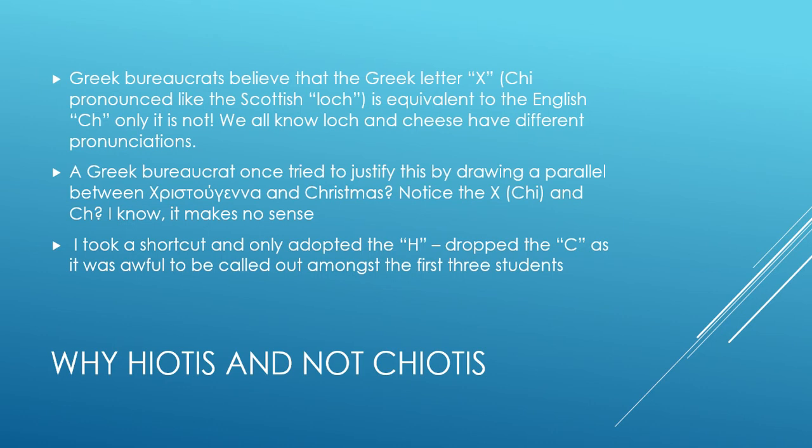So I took a shortcut and just put the H. And throughout kindergarten, my kindergarten teacher would call me George Hiotis. And other people prefer to pronounce it as Hiotis. Either way, I find either pronunciation acceptable. And if you are brave enough and courageous, you can pronounce it the Greek way, which is Hiotis.